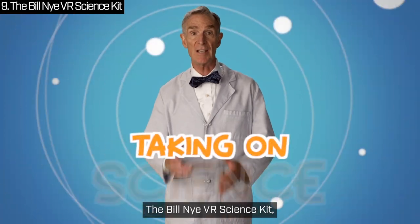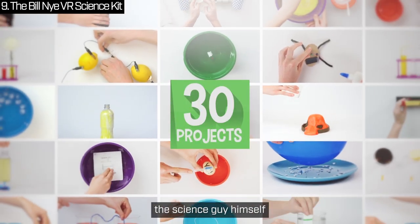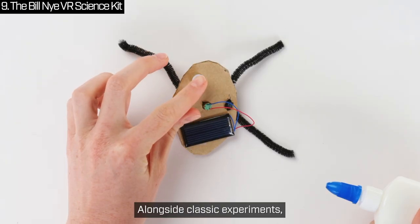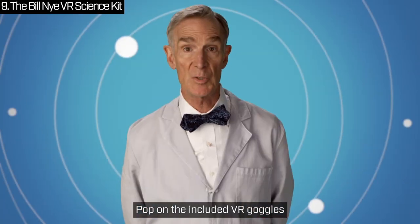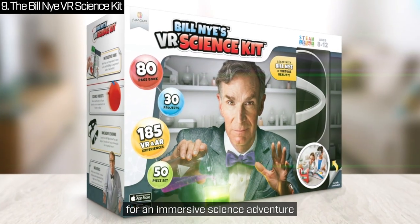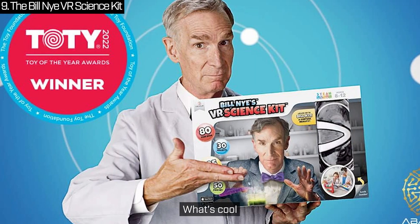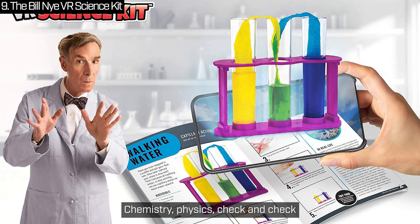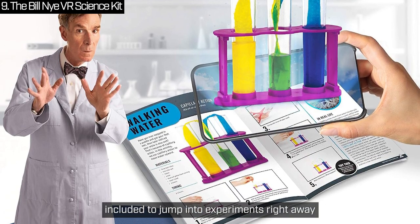The Bill Nye VR Science Kit, a winner of the STEAM Toy of the Year Award — yes, that Bill Nye, the science guy himself. This kit is like a science lab in a box, but with a twist. Alongside classic experiments, it takes learning to a whole new level with virtual reality. Pop on the included VR goggles and your child can step right into Bill Nye's lab for an immersive science adventure. Kids experience science in action — the kit blends hands-on fun with interactive learning covering chemistry and physics. From measuring cups to beakers, everything they need is included to jump into experiments right away.